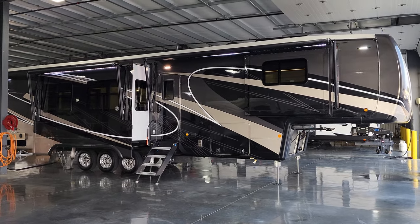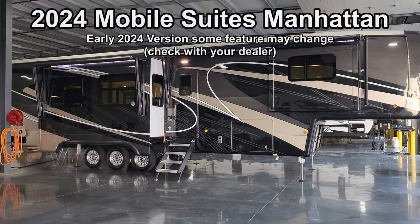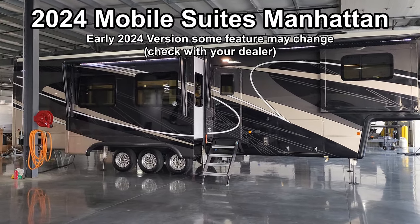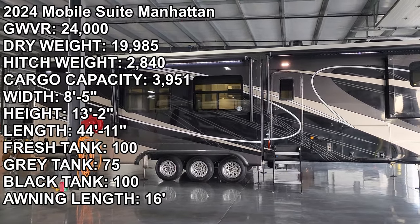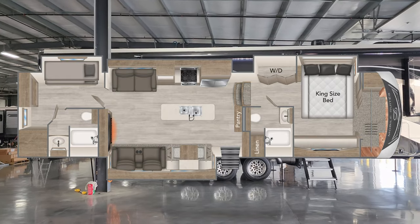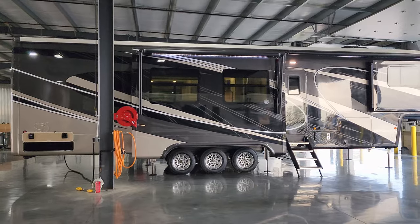Hey everyone, welcome to another All About RVs video. Today we're taking a look at a brand new 2024 Mobile Suites Manhattan. This is a two-bedroom, two-full bathroom, triple-axle, quad slide-out luxury fifth wheel. We're going to take a few minutes to walk you through the inside and outside of this beautiful RV and show you what this thing's all about.